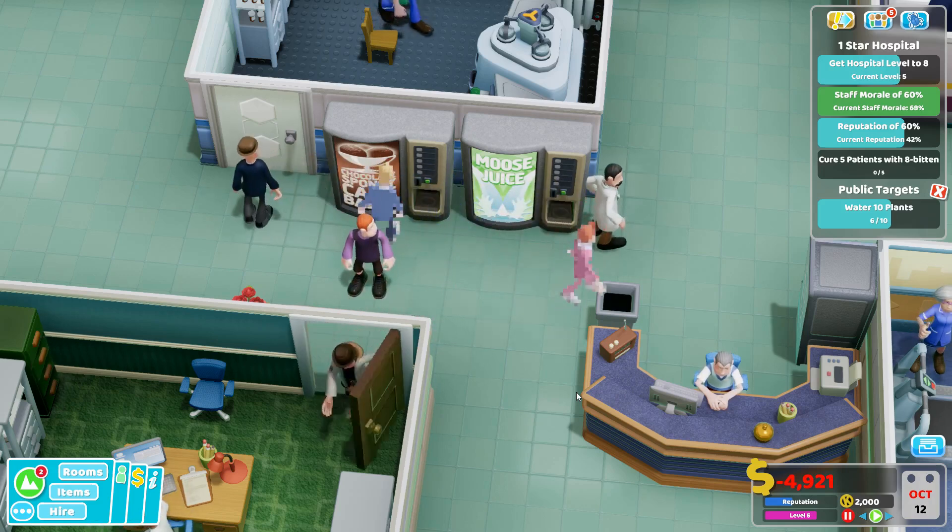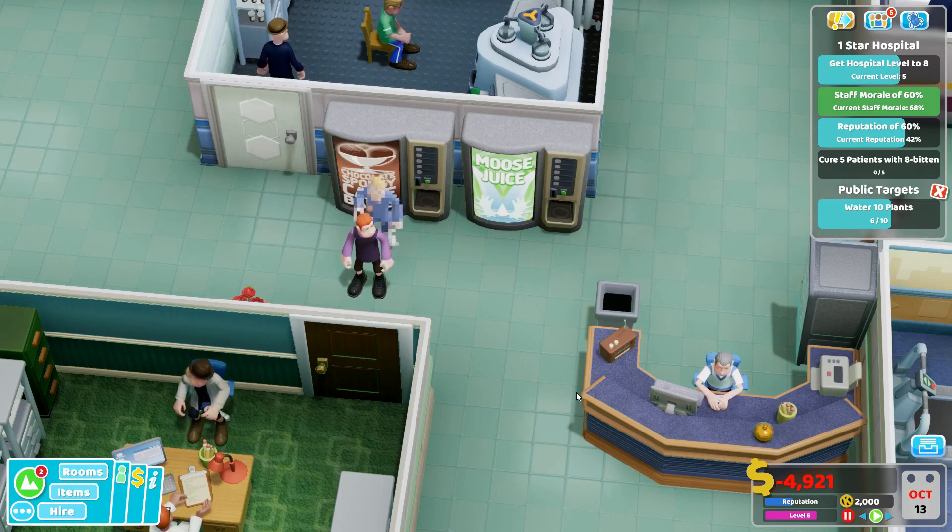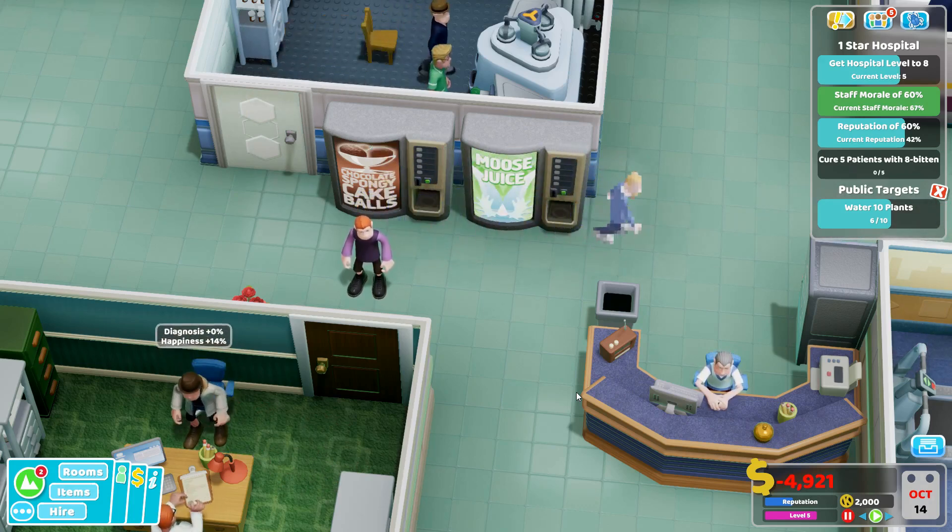Hello YouTube! I am Pinstar and this is Two Point Hospital Strategy and Tactics Quick Tip.